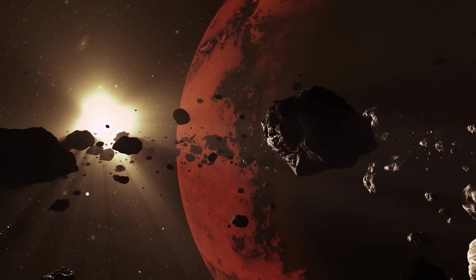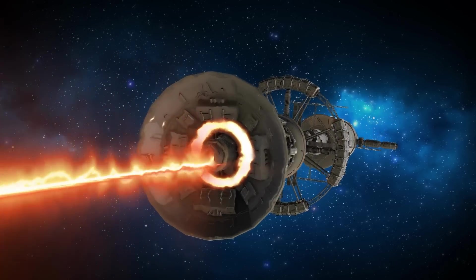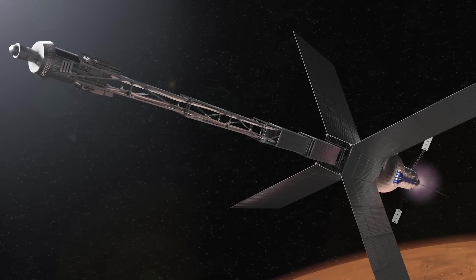Imagine traveling to Mars in just 45 days. It sounds like something out of a science fiction novel, but it may soon become a reality thanks to NASA's recent announcement of a new nuclear propulsion concept.